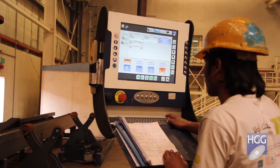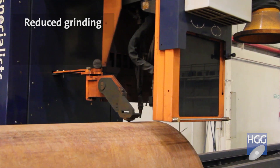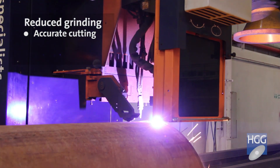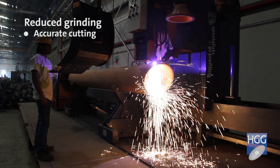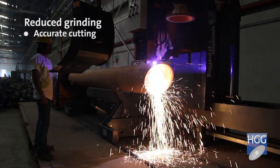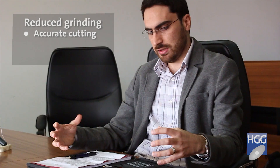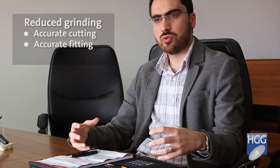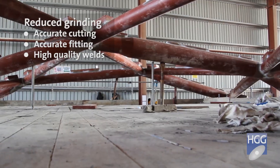Before, every cut edge of the pipes had to be grinded and cleaned. But now we don't need to do that. We are able to cut profiles with very, very high quality — sometimes we don't even need to clean the cut edge of the pipes. This quality-wise cutting also leads to better fit-up quality, which in turn generates better welding quality.